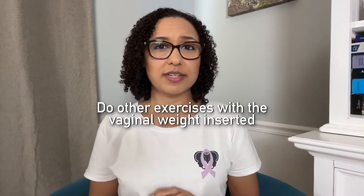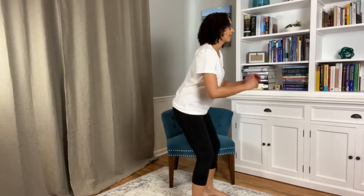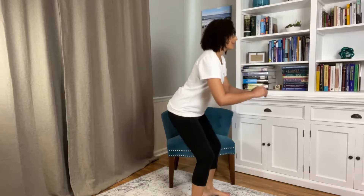The third way to use vaginal weights is to do other exercises with them inserted. If you want to try a squat, for example, start in a small range first, see if you can keep the weight in, and then progressively work your way to lower and more challenging positions.